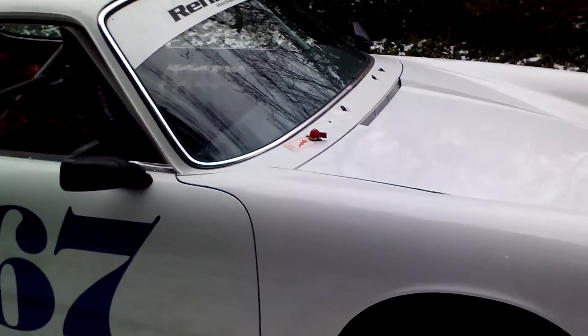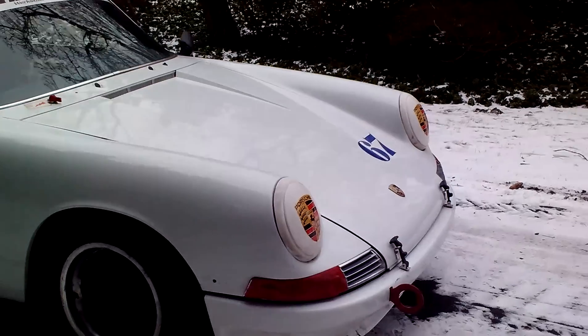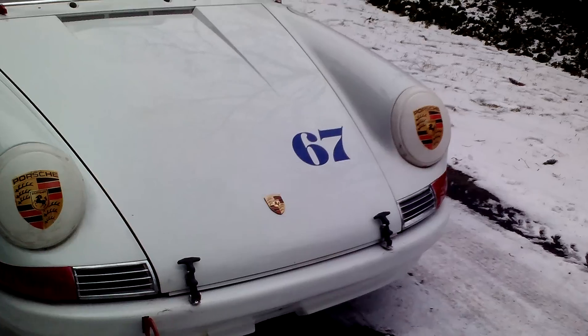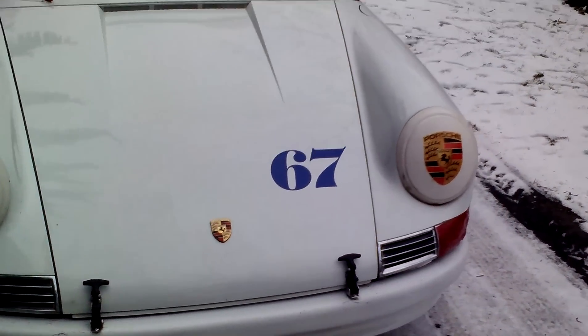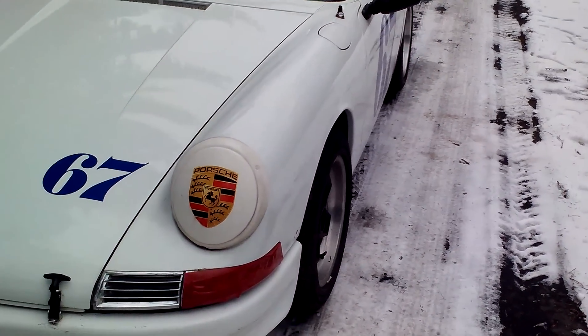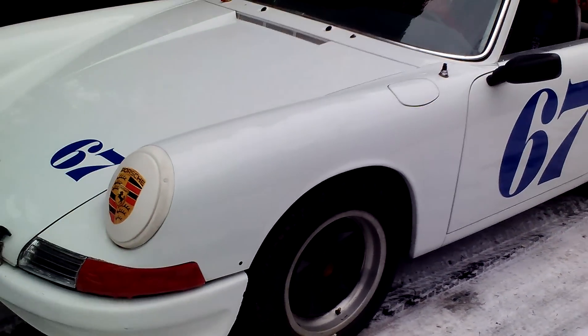The flywheel is only 12 pounds — a lightened flywheel. It has a nice transmission too: the 5-speed 901 transaxle with what we call a track-selected third gear. It's a highly sought-after Q gear.